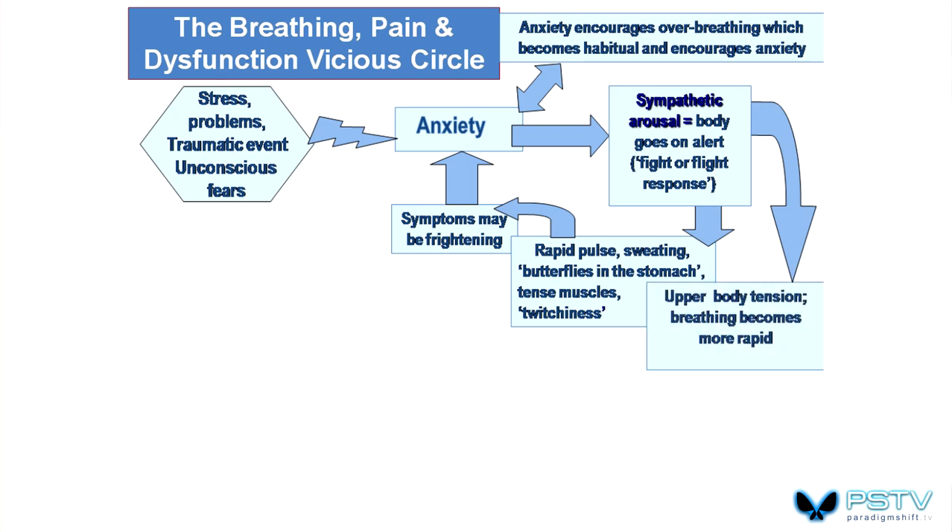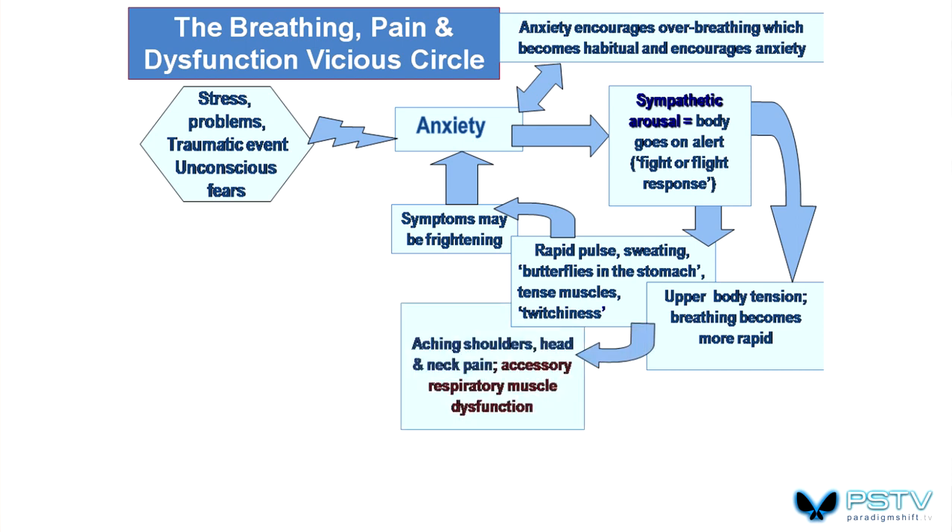The upper body becomes more restricted, held more firmly, and breathing becomes more rapid. There's a direct correlation between upper chest breathing patterns and head, neck, and shoulder type symptoms. That in itself can feed back into the frightening anxiety pattern. That part is very basic — now we get to the really interesting bits.